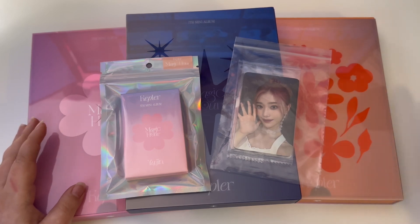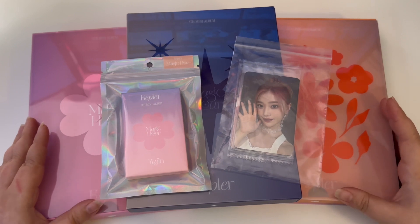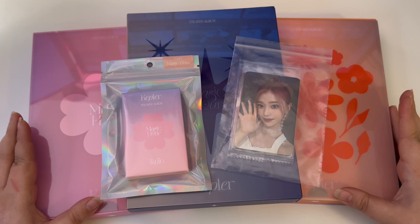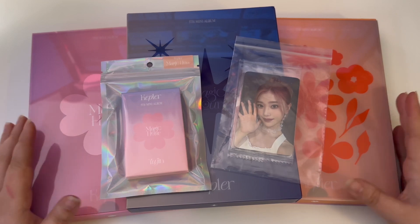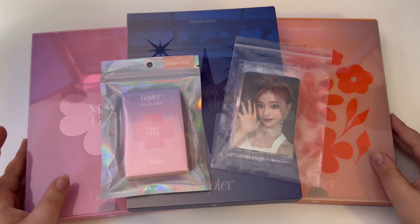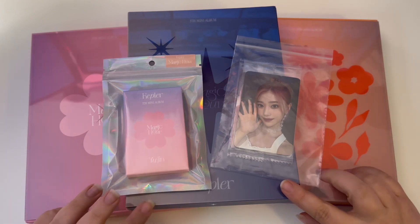This is my order. Before I start, if you enjoy watching these videos from my channel or you're interested in K-pop stuff, please feel free to subscribe, like, or leave a comment. So this is my order from K-Town for You — I ordered the full set of albums, a random platform version, and my POBs.